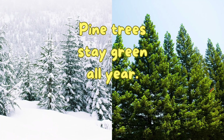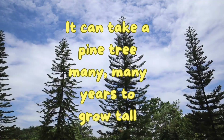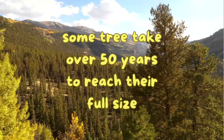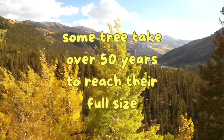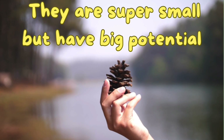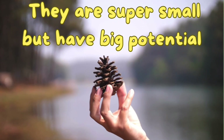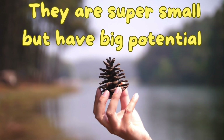Pine trees stay green all year. It can take a pine tree many, many years to grow tall — some trees take over 50 years to reach their full size. They start super small but have a big potential. Now you guys know how the pine tree grows with the help of the pine cone. Thank you guys, see you next time!